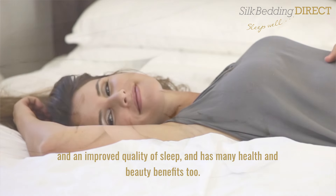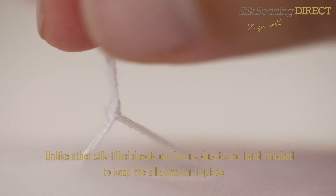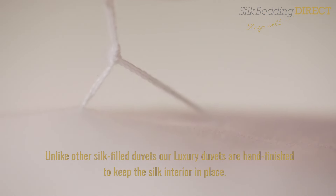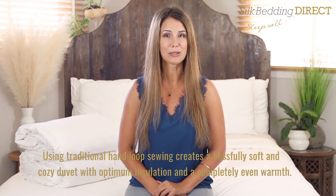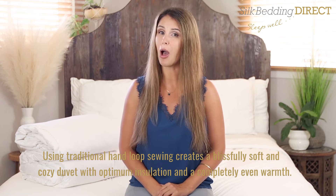As many health and beauty benefits too. Unlike other silk filled duvets, our luxury duvets are hand finished to keep the silk interior in place. Using traditional hand loop sewing creates a blissfully soft and cozy duvet with optimum insulation.